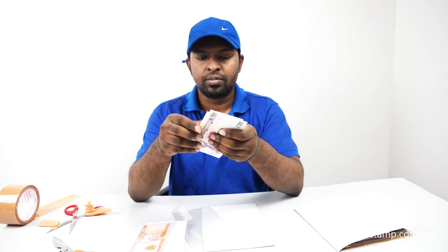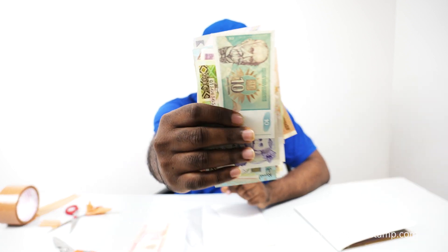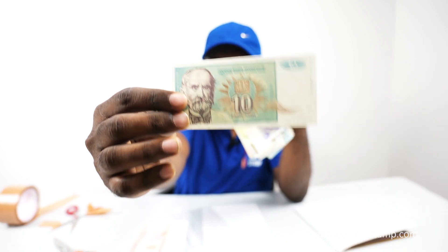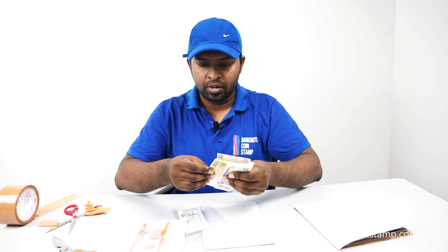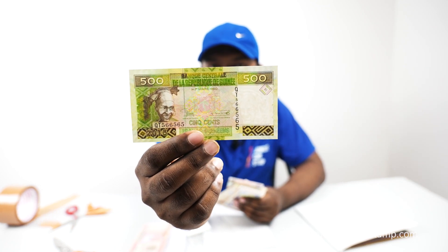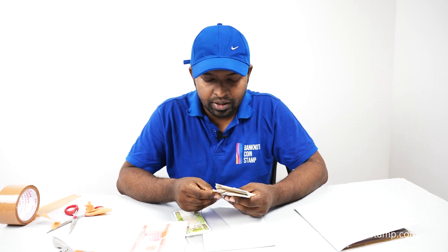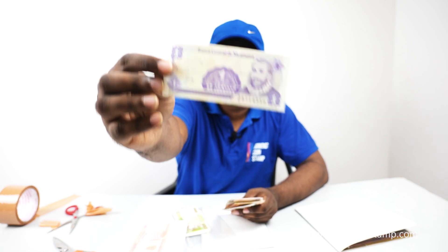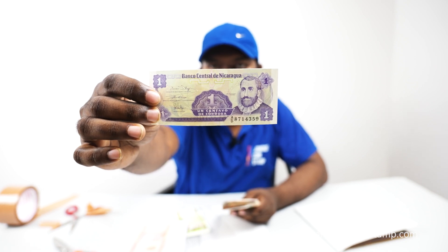We have these beautiful banknotes neatly protected in plastic sheets, which will be dispatched right now. We got some Yugoslavian currencies here. There's a beautiful Yugoslavian banknote, and this one is the Guinea 500 francs. These banknotes were booked on cash on delivery method, so we are dispatching on a cash on delivery basis — there is no risk involved. This is the Nicaragua one centavos which we got here.